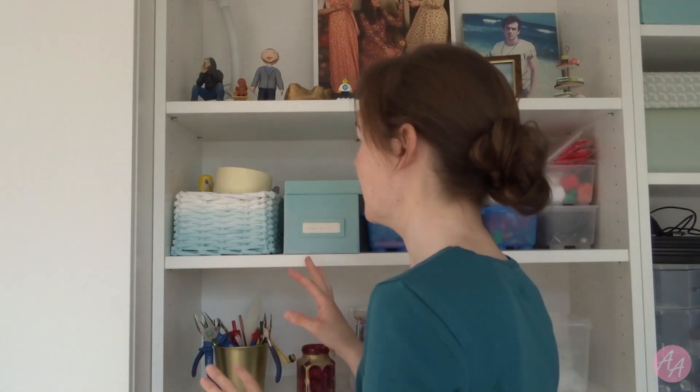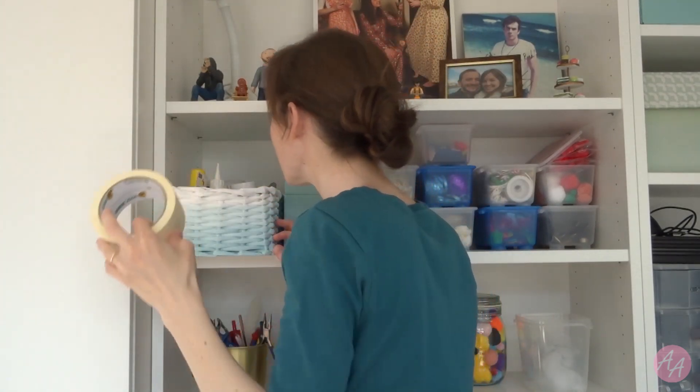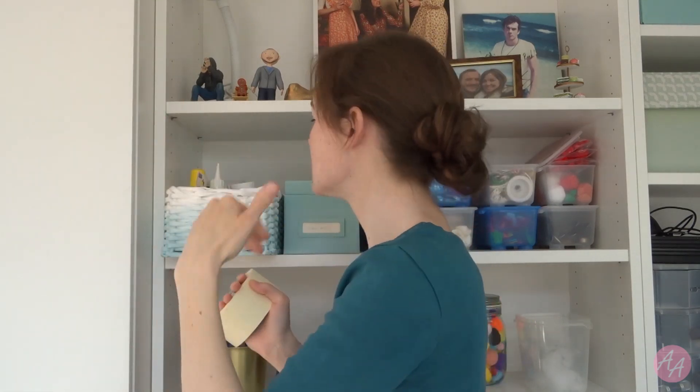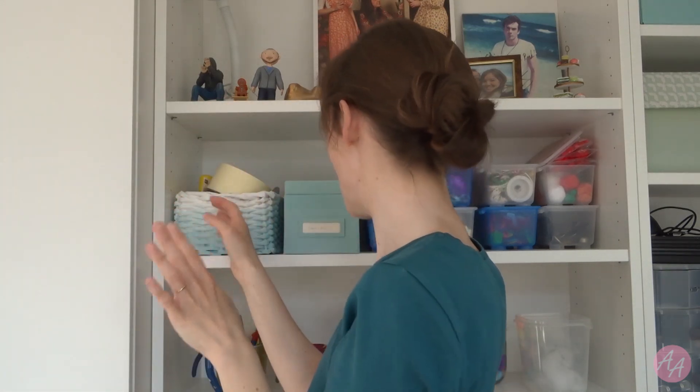Okay so this basket is mostly adhesive things — we've got spare masking tape, glue dots, glue, stuff like that. I'm not getting rid of that, I use all that stuff.